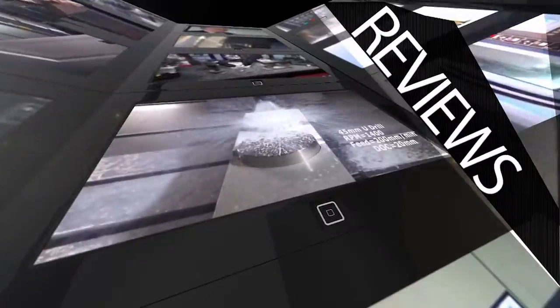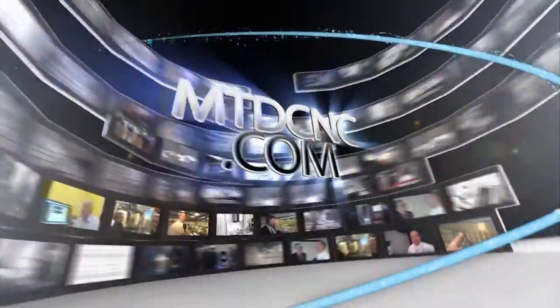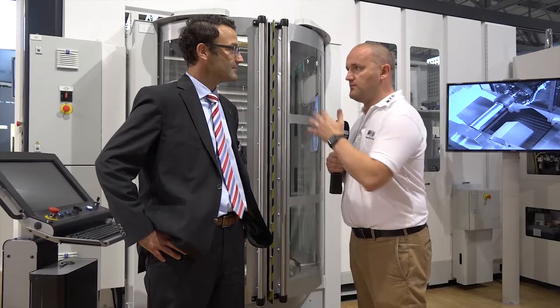MTD CNC, bringing you the latest engineering news, reviews, events and special offers via video media. For engineers in the UK and the rest of the world to remain competitive, they have to start integrating automation like this FastEM system behind us.